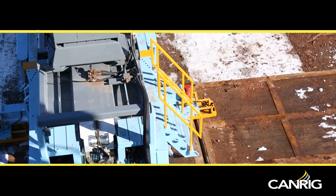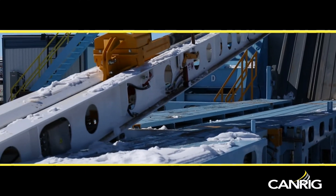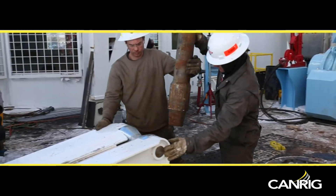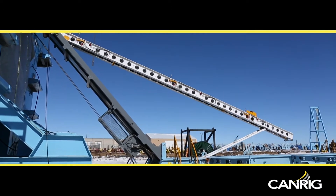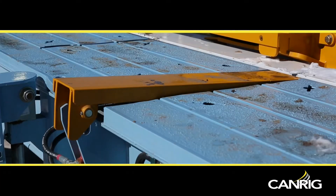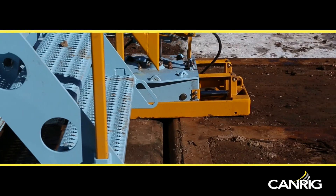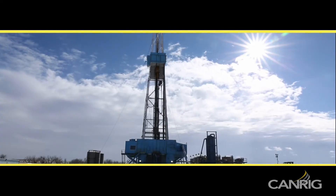The CanRig Automated Power Catwalk is built to last. Its simple yet robust design easily handles the rigors of frequent use, and it often lasts twice as long as competitive products. The CanRig Automated Power Catwalk proves its value day after day — it's another tool designed to help our customers achieve superior results.